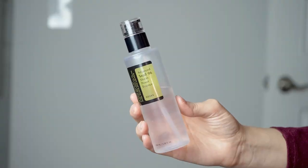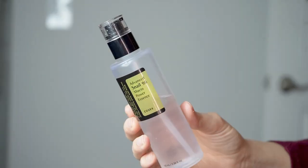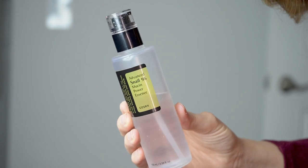Starting off with the Essence — this contains 96.3% of snail secretion filtrate. When I first started hearing about these snail mucin products, I was like, 'Ew, why would I want to put snail mucin on my face?' But of course I decided to buy the product. I looked into it more, and something I feel like some people might be concerned about — and I was too — was whether this is cruelty-free and how that works.